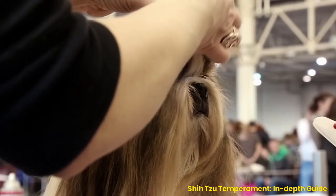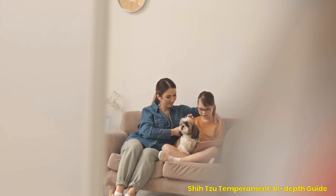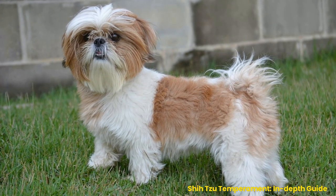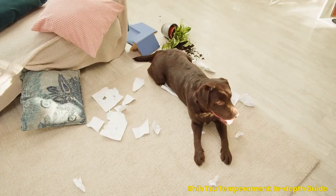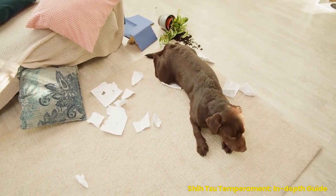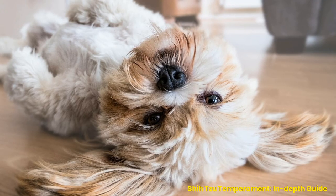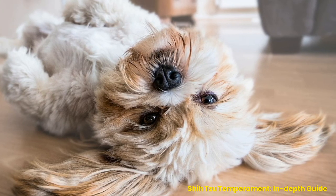Tips for living with a Shih Tzu in an apartment setting: crate training and potty training strategies. Living with a Shih Tzu in an apartment can be challenging, but it is not impossible. Crate training is essential — it keeps them safe from potential hazards like electrical wires or furniture corners they may chew on, helps manage their behavior when left alone, and provides them with a special place where they feel secure and relaxed. When crate training your pup, make the area comfortable by adding blankets or toys.